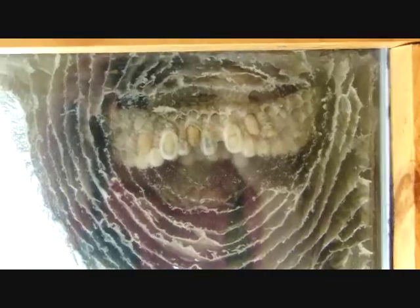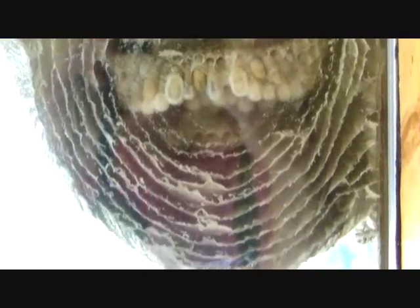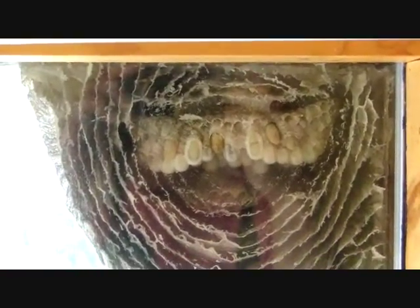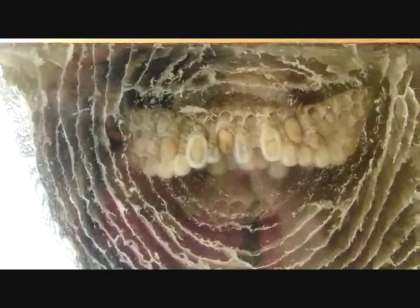They have built a lot up in a week and they're still working on the outside of it. You can see the little hornet right there and he's adding to the nest.